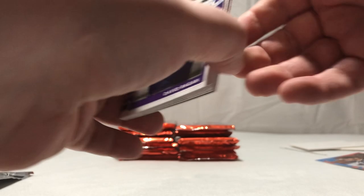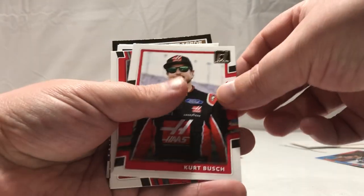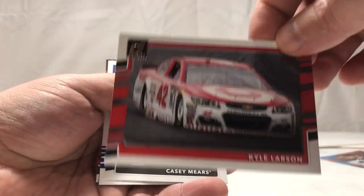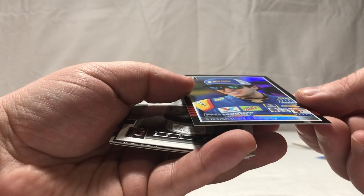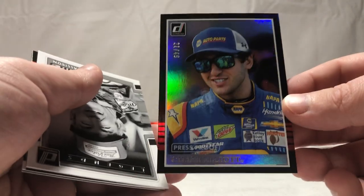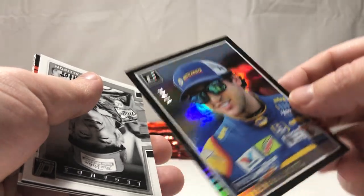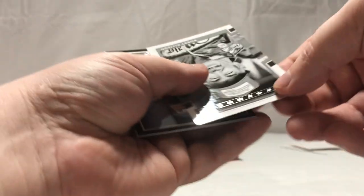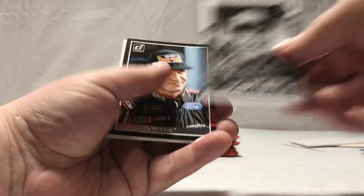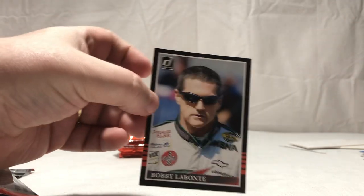These are not fun. Got a David Ragan, Denny Hamlin, Kurt Busch, Kyle Larson, Casey Mears. Got a Chase Elliott here — that's pretty sick, that's cool. Nice Chase Elliott rainbow, number 21 out of 49. That's cool — love Chase Elliott, he's my favorite guy, I've been following him since late models. Bobby Allison, Clint Bowyer, Eric Almirola, and Bobby Labonte.